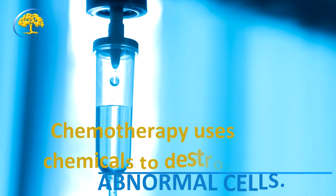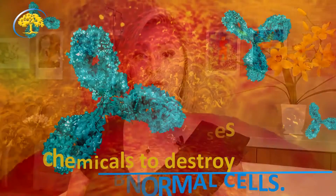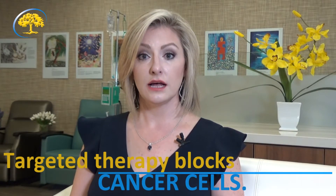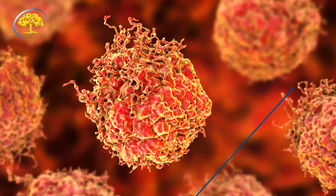I would like to take a few minutes to discuss the three most common types of IV therapy: chemotherapy, immunotherapy, and targeted therapy. Your doctor may have prescribed one of these medications or a combination of different therapies. Chemotherapy is the use of chemicals to destroy abnormal cells that are growing in the body. Immunotherapy is designed to stimulate the body's immune system to better recognize and fight cancer. Targeted therapy drugs are designed to block the growth and spread of cancer by preventing cancer cells from growing and dividing, destroying them directly, or helping other therapies such as chemotherapy work better.